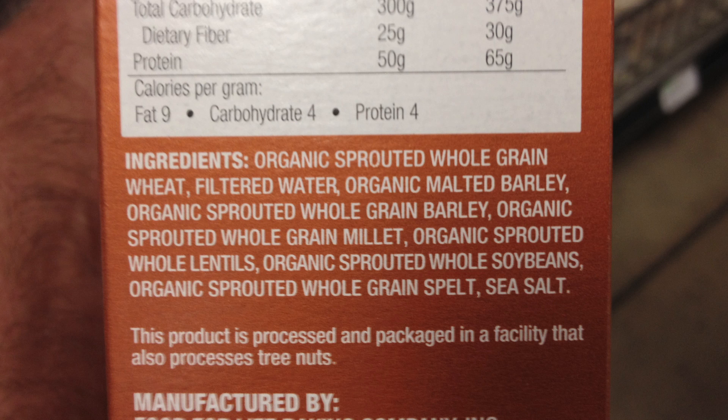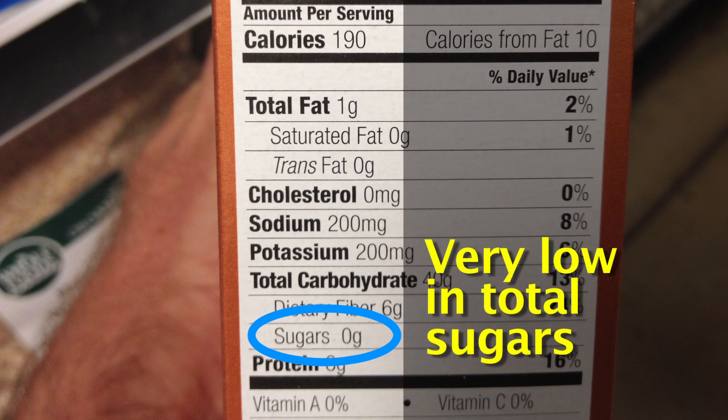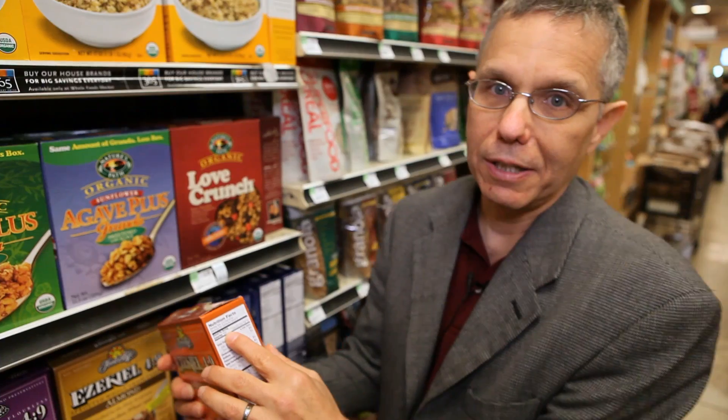First, it's all whole grains — whole grain wheat, whole grain barley, whole grain millet, whole lentils, whole soybeans, and whole grain spelt. There is a little sweetener in the form of malted barley, but when we look, there isn't even enough for it to qualify for a gram. So we know it's contributing a very small amount. Even if it was a gram of sugars, that would be four calories out of 190 — down around two or three percent — very low and insignificant.